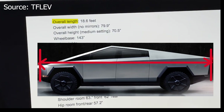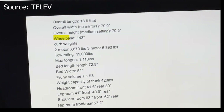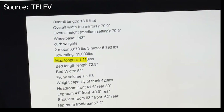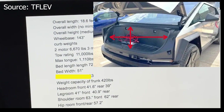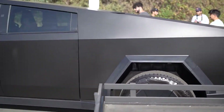Here are the leaked specs: overall length 18.6 feet, overall width 79.9 inches, overall height 70.5 inches, wheelbase 143 inches. Curb weight: two-motor 6,670 lbs, three-motor 6,890 lbs. Tow rating 11,000 pounds, max payload 1,110 pounds. Bed length 72.8 inches, bed width 51 inches. Frunk volume 7.1 cubic feet, frunk weight capacity 420 pounds. Headroom: 41.6 front, 39 rear. Legroom: 41 front, 40.9 rear. Shoulder room: 63 front, 62 rear. Hip room: 57.2 front and rear. No outlets in front, one rear — 110V x2, 220V x1.